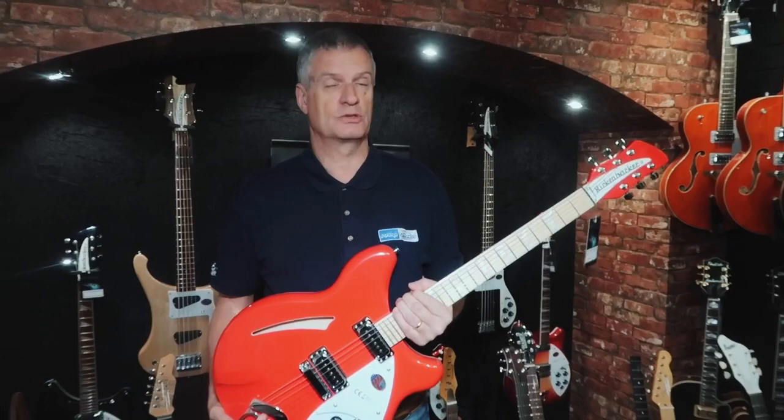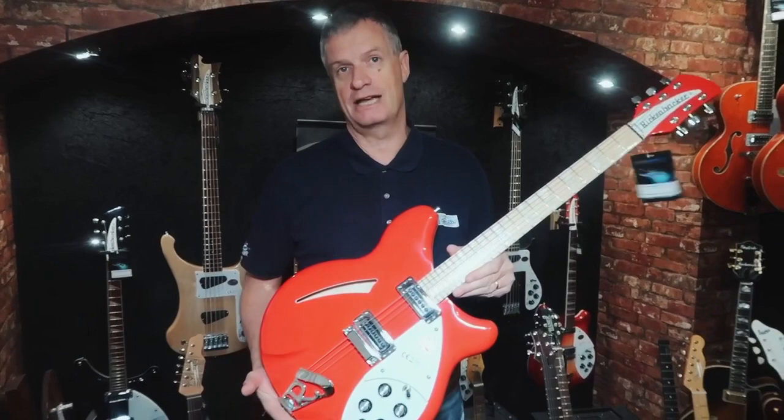By the end of next week, when it gets to Black Friday, it will be down to £2,199 — which is £300 to £400 below what you would normally pay for a Rickenbacker 6-string. So that's a run of limited 25 pillar box red Rickenbacker guitars. Grab a bargain.